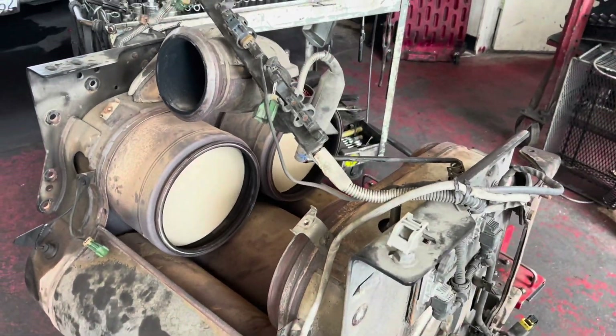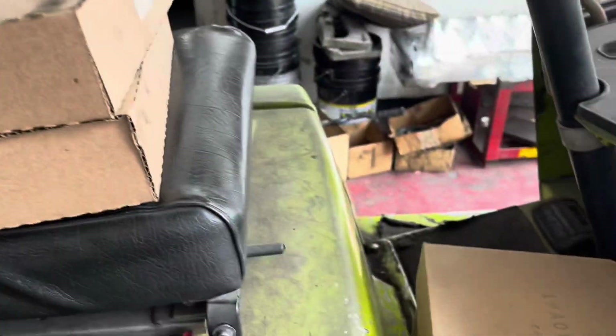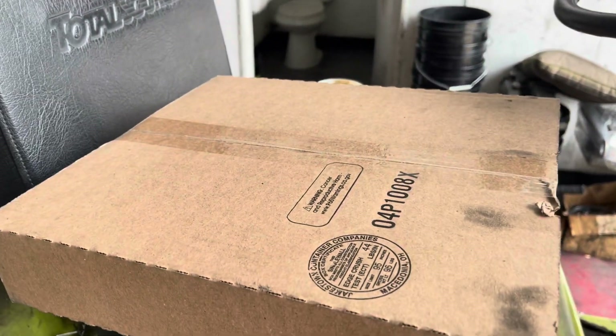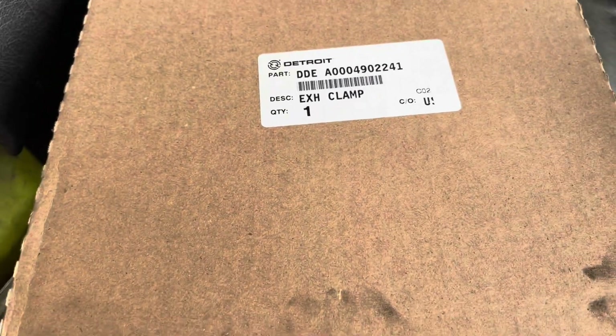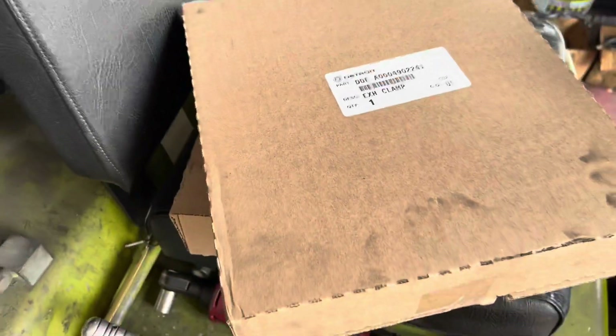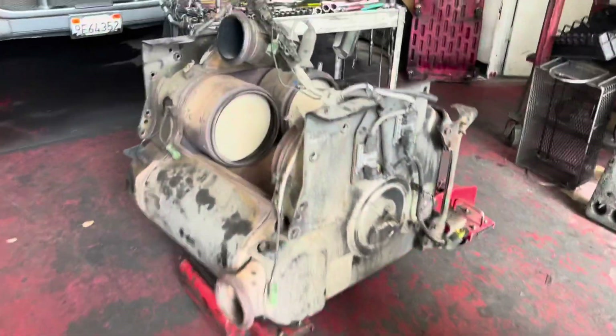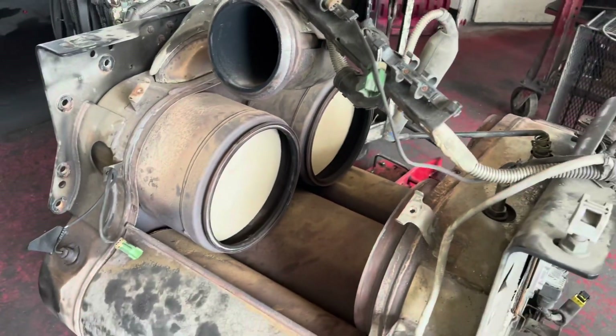We have our new clamp kits. You can pick these up at your local dealer — ours happens to be Freightliner or Valley Power out here in City of Industry. That is the part number and you're going to need two of those because you have two DPF filters. They call them the exhaust clamp kit. Another thing you're going to need is the 10 clips and bolts — four on one heat shield and six on the other.